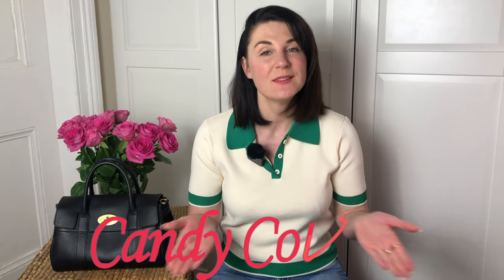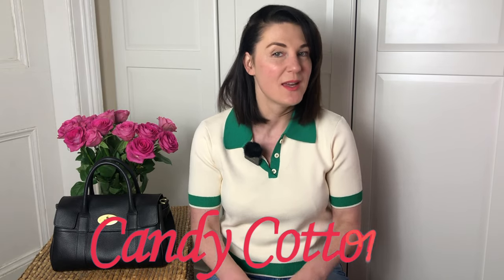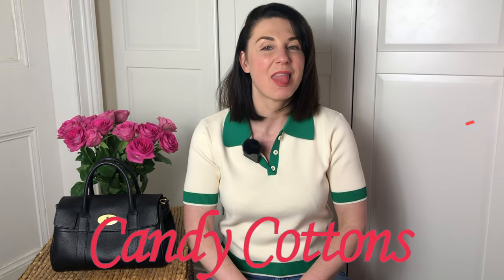I post videos every Friday, sometimes Monday and Wednesday. I'm always on a hunt for the perfect bag. If you're like me, subscribe, hit the notification bell, and let's enjoy bags together. Using my bag expertise, I want to do a series of videos talking about the best bags from each luxury brand.